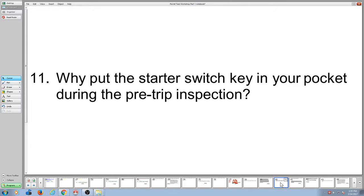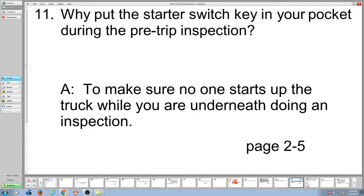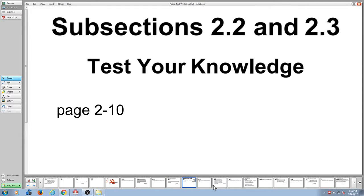Why put the starter switch key in your pocket during the pre-trip? So somebody doesn't drive off on you. That makes sense, right? That's on page 2-5 of the manual. Then we go to the next section of test your knowledge.